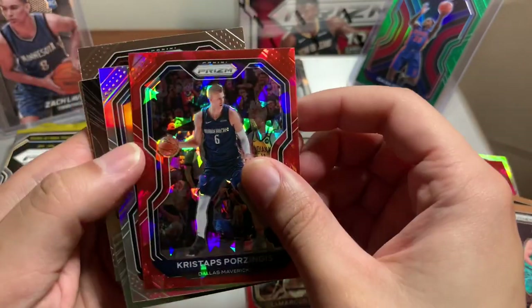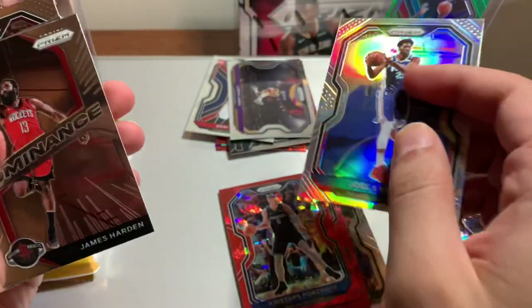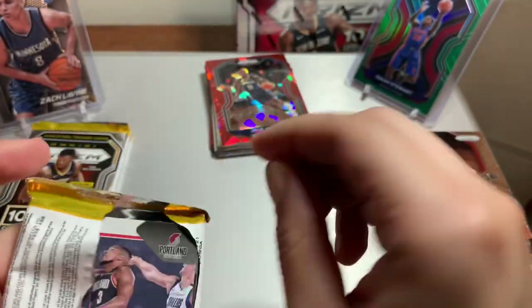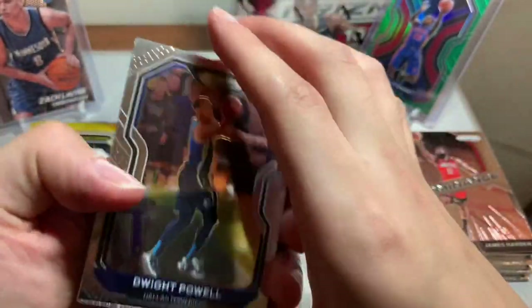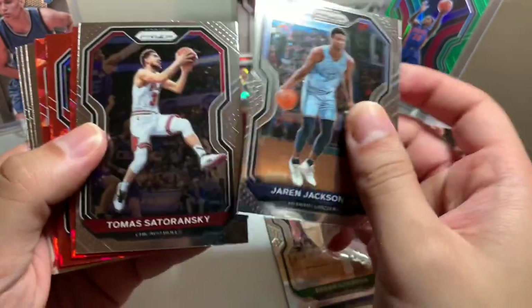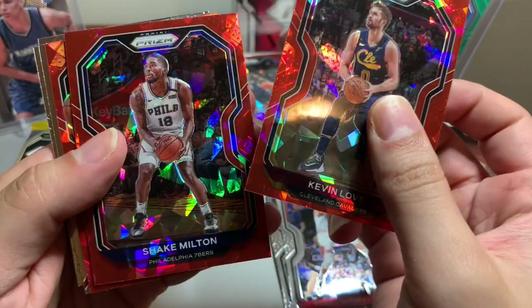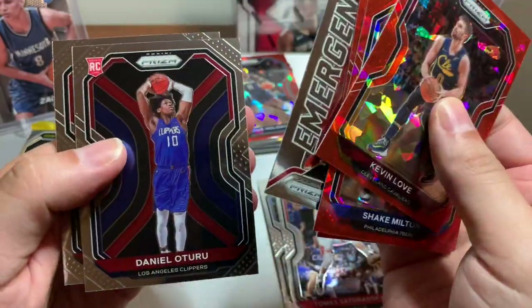Porzingis — trash. Joel Embiid silver, Joel Embiid, James Harden, Poku — nice, I'll take that — Andre Drummond. Dwight Powell, Urson, Ilia Silva, Jaren Jackson. Tomas, Kevin Love, rookie — Shake Milton — rookie, nope — Will Barton. Kongwu, Daniel Theis.